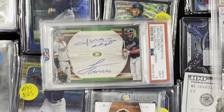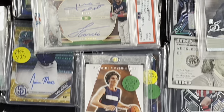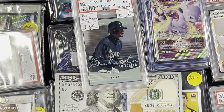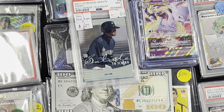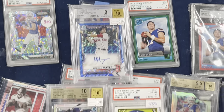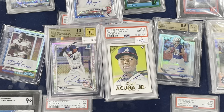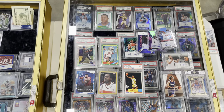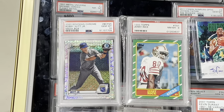Got another trade done here — I traded for this number 2-of-10 Juan Soto dual auto and this Josh Giddey rookie auto, and I gave up an Ichiro and 100 bucks. Got a fun trade done right here: ended up trading my Marcelo Mayer and Everson Pereira auto, this Cunha, plus a little bit of cash, and I got a Julio Rodriguez.